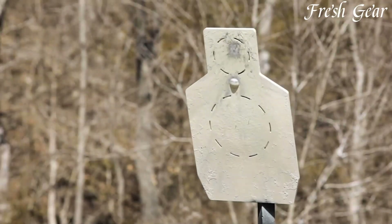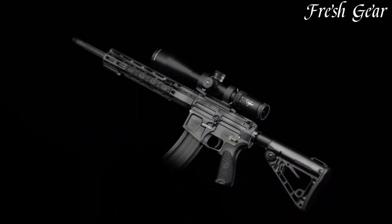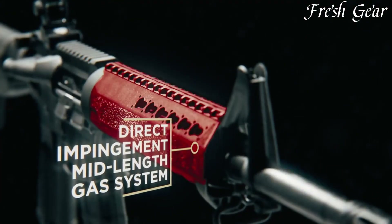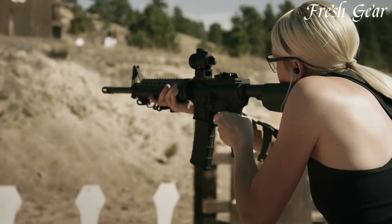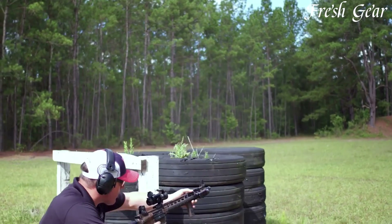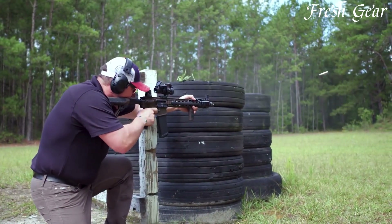Chambered in various calibers, including 5.56mm and .223 Remington, AR-15 rifles offer reliable semi-automatic operation and are suitable for a range of applications, from home defense and recreational shooting to competitive shooting and hunting.